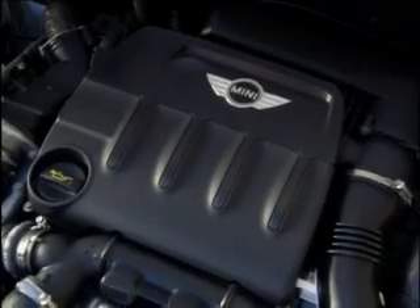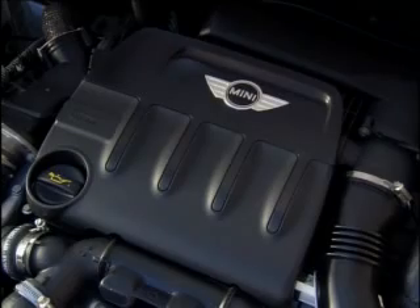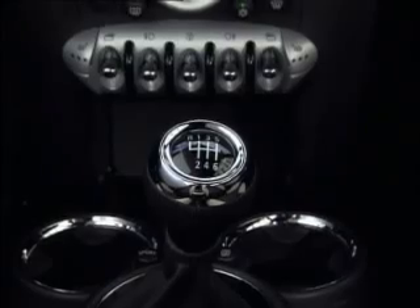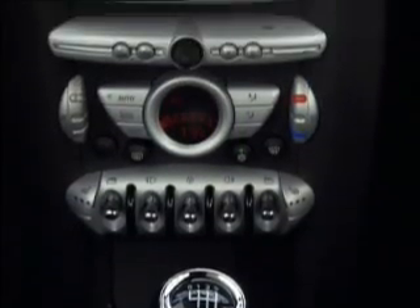At launch in April of 2007, the Cooper D will be running on a 1.6-liter, 110-horsepower, 4-cylinder turbo-diesel and will come standard with a 6-speed manual gearbox.